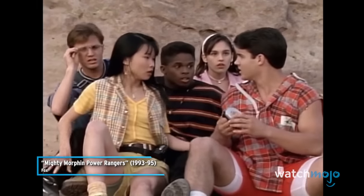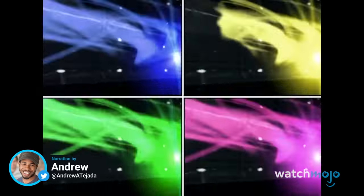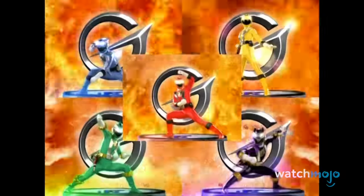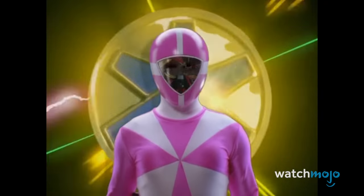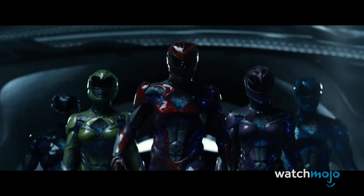Zordon said these power morphers to give us power. Welcome to WatchMojo, and today we're counting down our picks for the Top 10 Ranger Morphs in Power Rangers. For this list, we'll be looking at the coolest suit-up sequences from across the franchise. To keep things fair, we'll be limiting each team to just one entry. What's your favorite Ranger transformation? Let us know in the comments below!